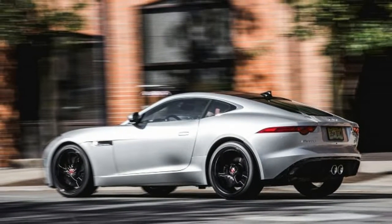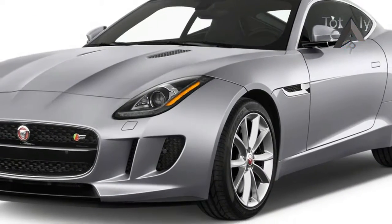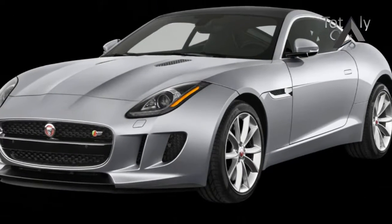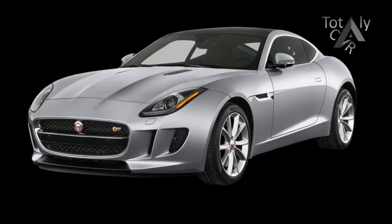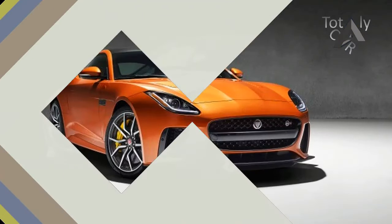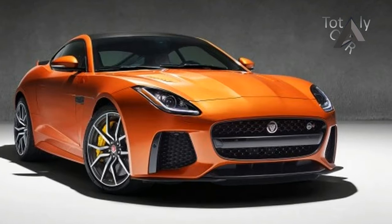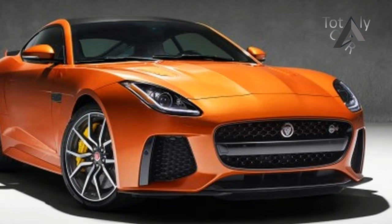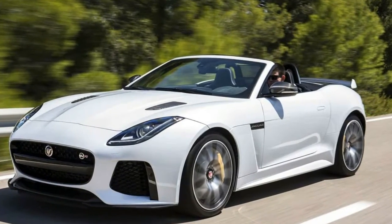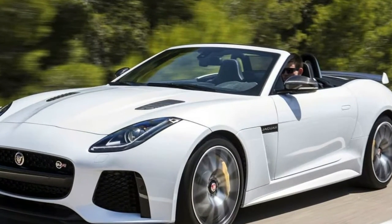Propulsion comes from one of two supercharged engines: a 3.0-liter V6 and a 5.0-liter V8. Both are offered in two states of tune, with outputs ranging from 340 to 575 horsepower. A 6-speed manual is available with the V6, and a rapid-shifting 8-speed automatic is optional with the V6 and standard with the V8. All-wheel drive is available on higher V6 trim levels and standard with the V8.